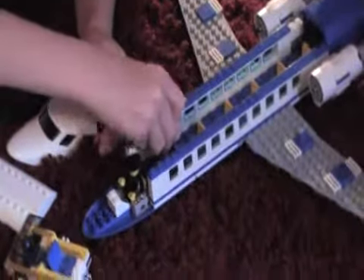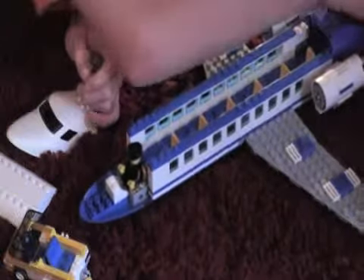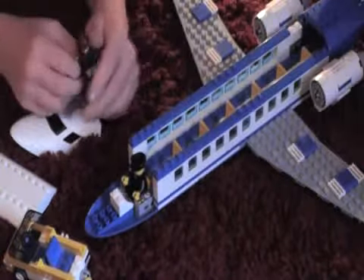The passenger goes in here, but the suitcase is in the way, so I put it back here. And this comes off, but I don't want to.